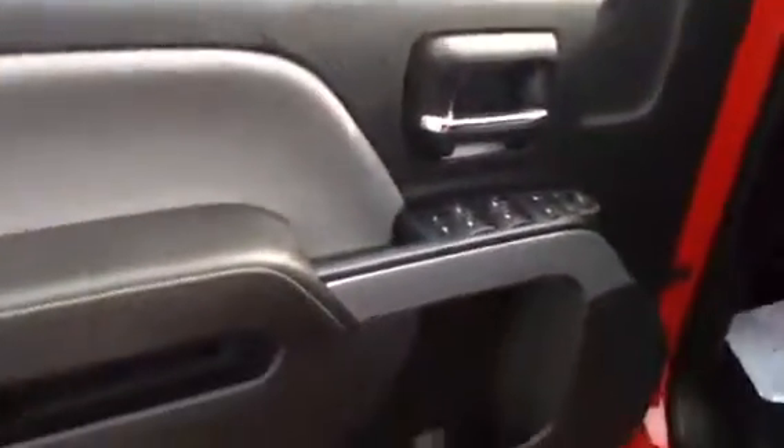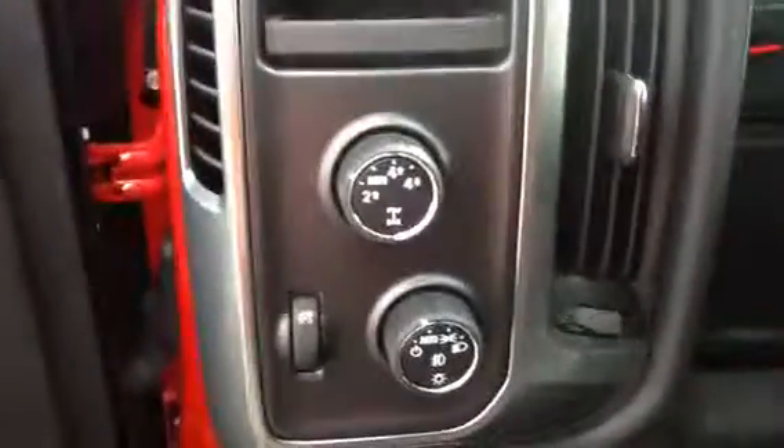If you need a little extra space, both of these do come up. I have a little more space in there. Power seat. There's our four-wheel drive knob. Nice little driver interface.